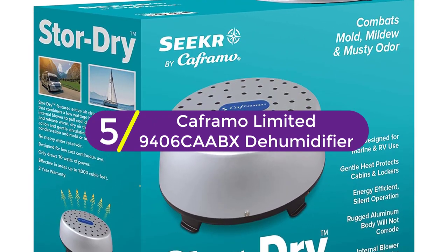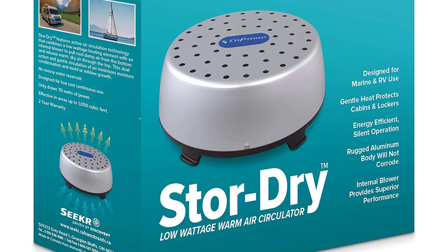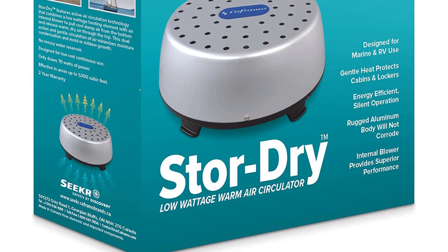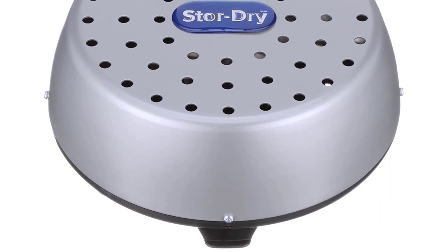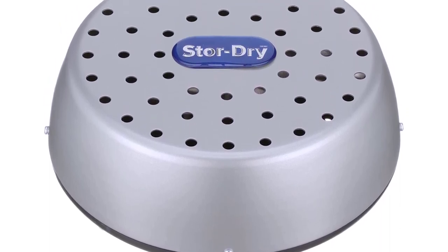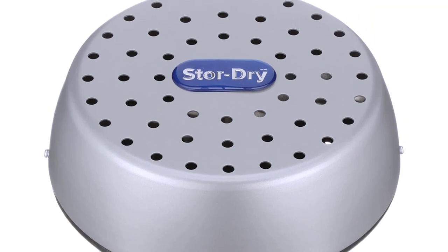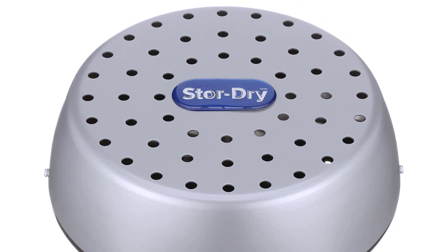Starting at number 5: the Cafrimo Limited 9406 Ka ABX Dehumidifier. If you love to go fishing, this unique product will come to great aid for you. The product is meant for marine and RV use. Unlike other products, it has an aluminum body. Aluminum makes the product lightweight, and at the same time lends its sturdiness. Besides, it makes sure that the product does not get corroded with time.